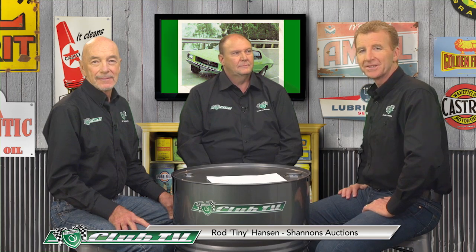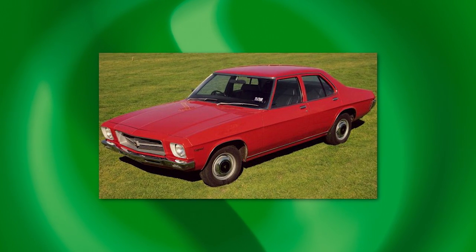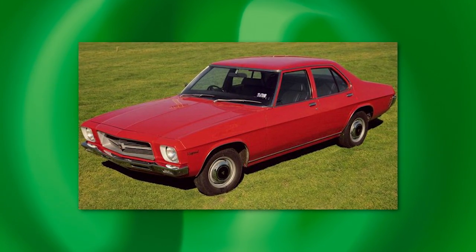Tiny Hanson joins us from the Shannon's Auctions team to talk about the HQ Holden. I'm thinking the HQ must be just about the ultimate choice among the cruise brigade, and just about any variant would be highly collectible now. Oh, for sure, John. There are a lot of HQ Holdens out there — I go to a lot of cruise nights around Melbourne, and there are a lot of HQ Holdens coming up, whether they be six-cylinder 202 Belmonts, right through to the 350 Monaro GDS Monaro. You can see them all.